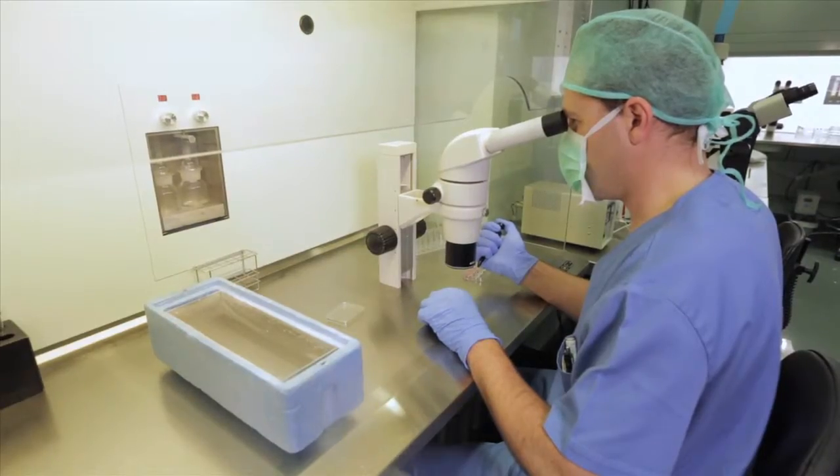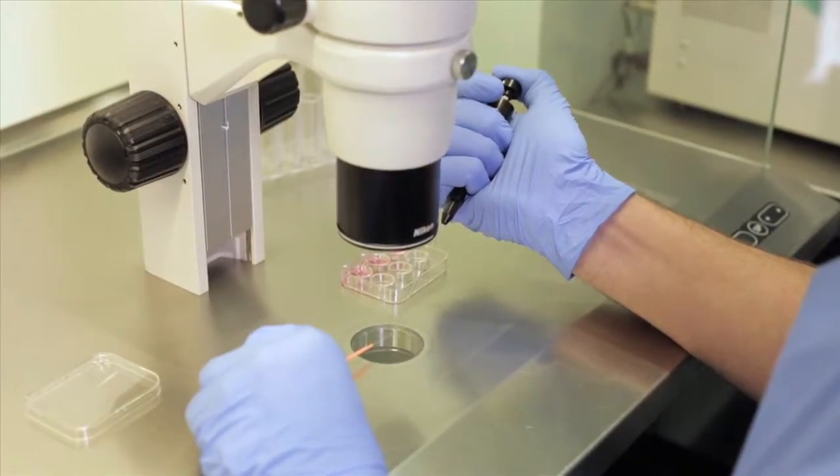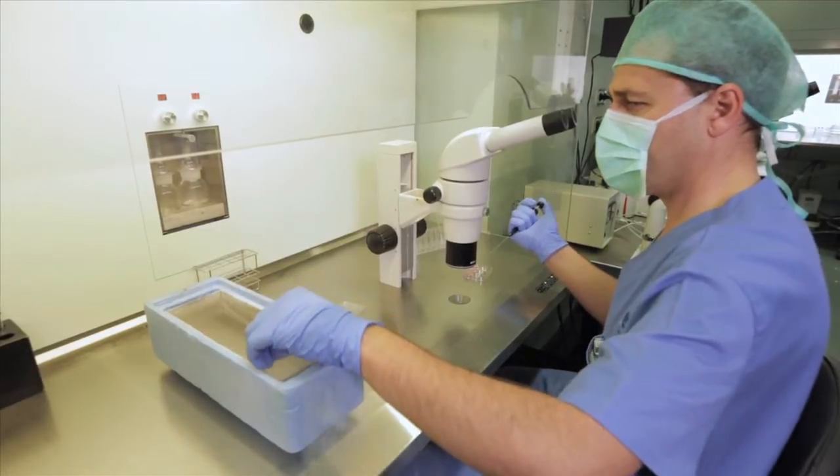If any more good quality viable embryos are left remaining after the treatment is finished, they will be cryopreserved in order to be able to use them during a later cycle.